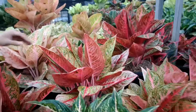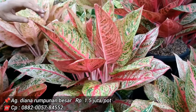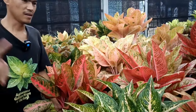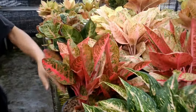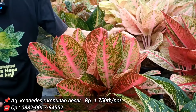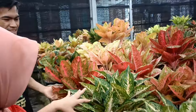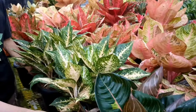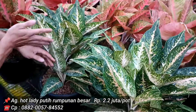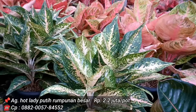Diana harga 1,5 juta, gedenya sebesar ini. Isinya 3. KNDD harga 1.750 juta. Sudah lama merawat begini. Hot Lady White ada 2 juta 200, isinya lebih dari 7 sampai 8. Harga keduanya sama.